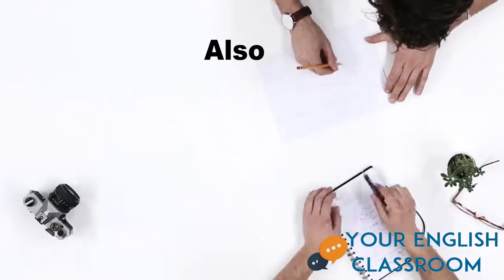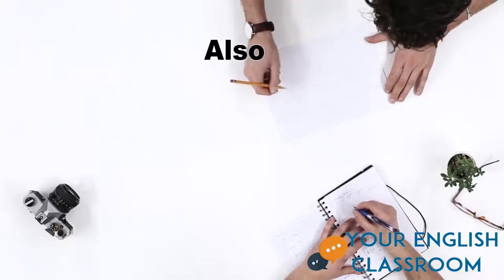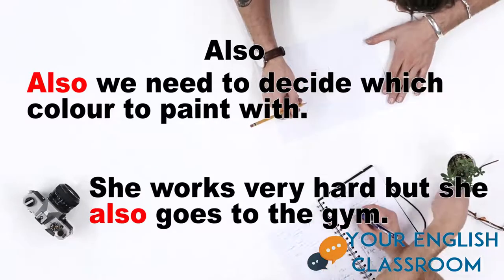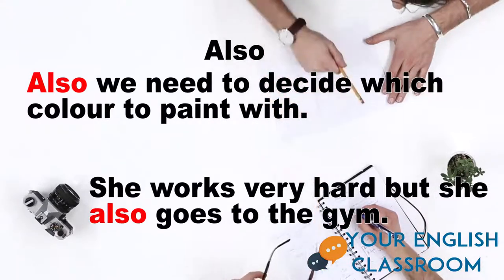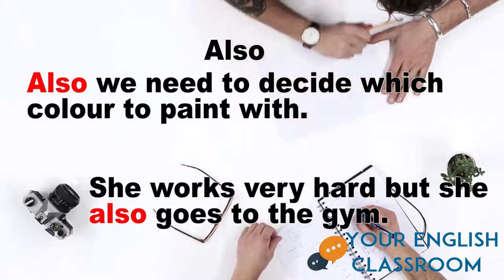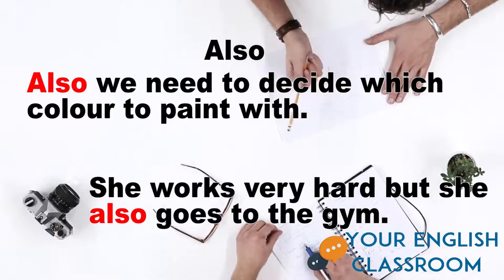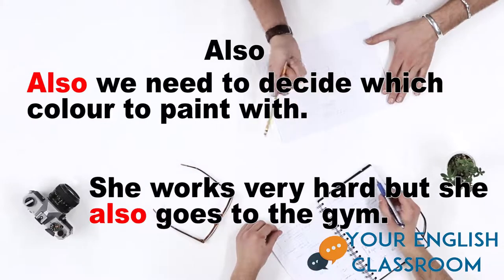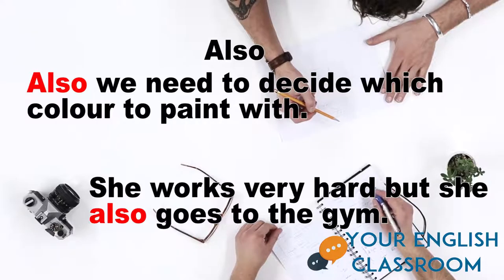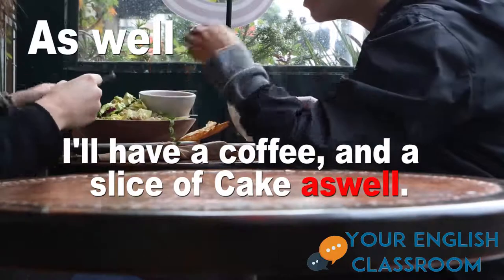Also is commonly used in writing and is more formal. If we use 'also' at the start of a sentence, it emphasizes what follows or adds a new point. When used in the middle of a sentence, it connects the meaning back to the whole clause that comes before. For example: 'Also, we need to decide what color to paint with,' and 'She works very hard, but she also goes to the gym.'